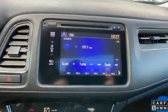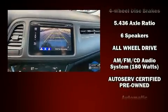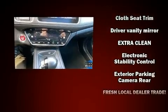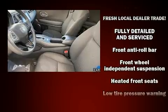Honda ensures the safety and security of its passengers with equipment such as traction control, a security system, and four-wheel disc brakes with ABS. Various mechanical systems are monitored by electronic stability control, keeping you on your intended path.